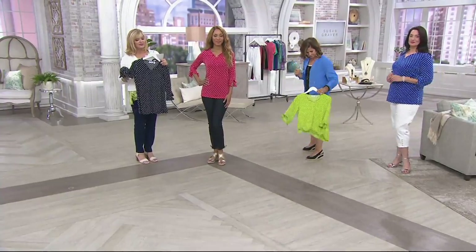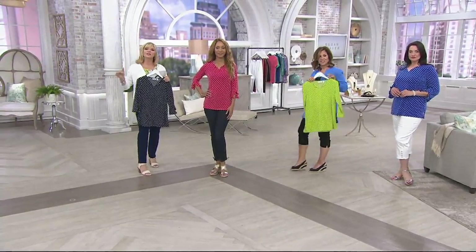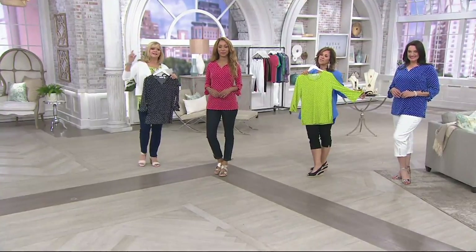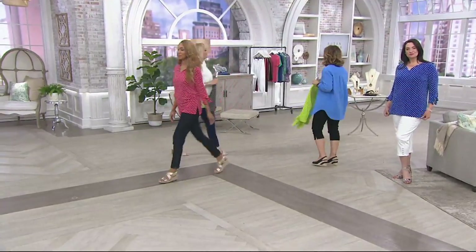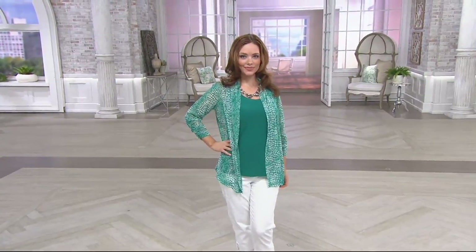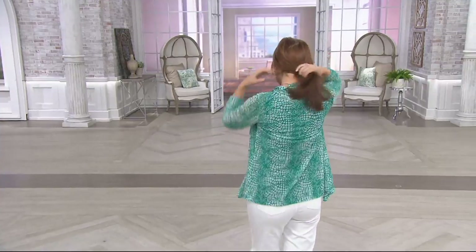26 and a half inches to 28 and five-eighths; plus size length 29 to 30 and three-quarters. So it's a longer top but not quite a tunic. We talked about mesh a little bit earlier — if you like that fabric, we have a cardigan and tank in that wonderful mesh fabric coming up in just a little bit.